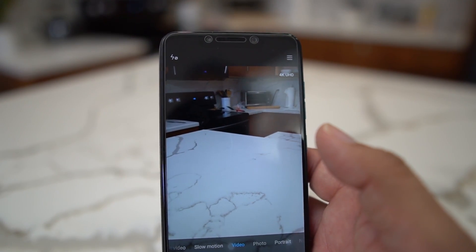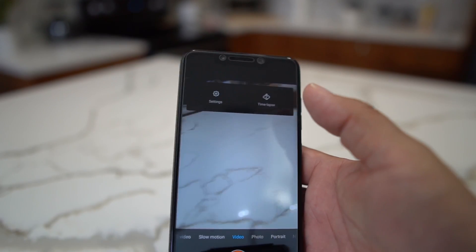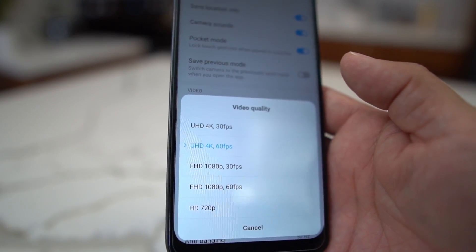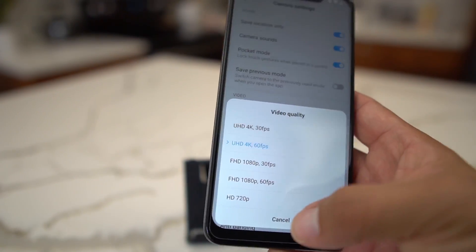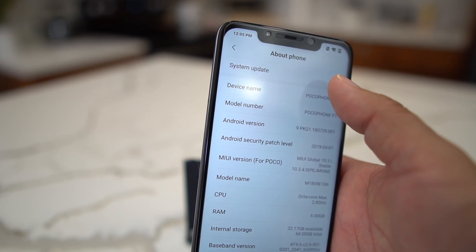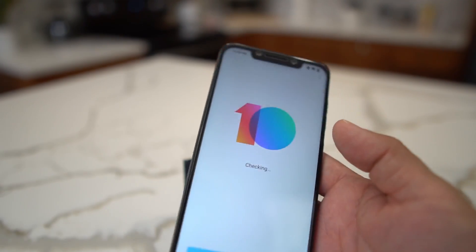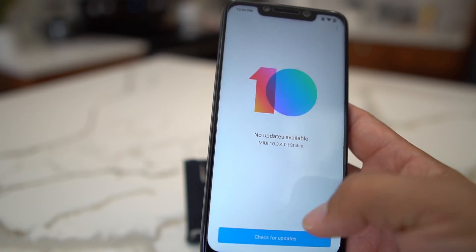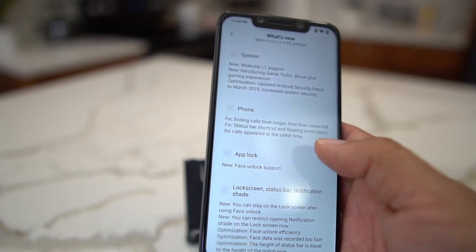If you want to check out a 4K 60fps sample, check out the info card or the link in the description. In the camera settings, you now have a plethora of different formats — 4K 30, which was already there, now you also have 4K 60, which is excellent, and 1080p 60 frames per second. I also did a video for 1080p 60fps, so check that out in the info card if you get a chance.